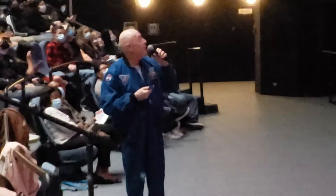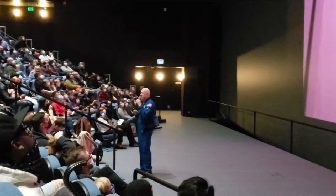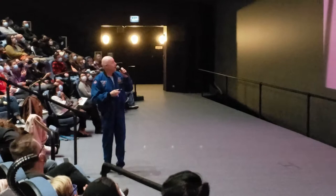After we docked, we opened some valves to equalize the pressure between the station and the Space Shuttle, which actually took about an hour and a half to two hours. Then we were able to open up the hatch and say hello to the crew inside.